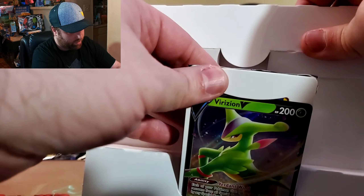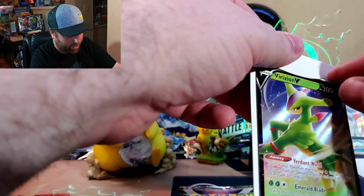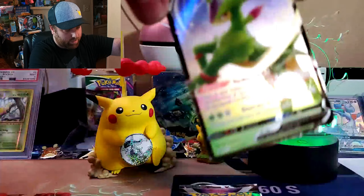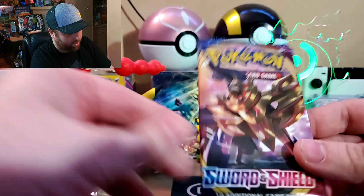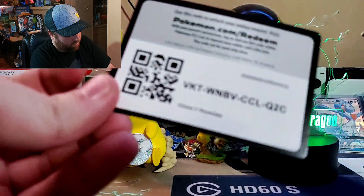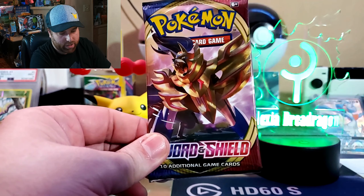Alright, it comes in a little bundle here. The promo card — let me get this out nicely — there we go. So that's the Virizion V Star promo. Then we have, oh wow, Lost Origins and Sword and Shield, so something tells me very modern. And there's a code card for the showcase box. This feels more official Pokémon, so we'll start with the Sword and Shield base and see what we get.